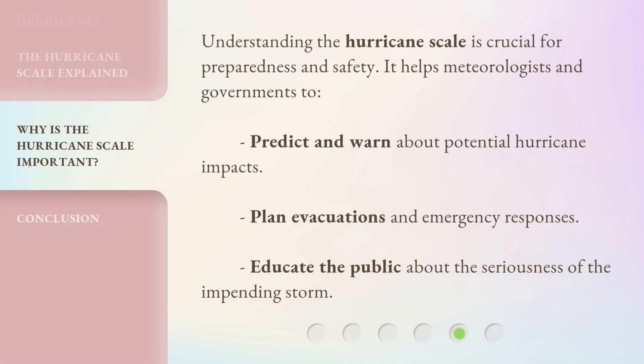Understanding the hurricane scale is crucial for preparedness and safety. It helps meteorologists and governments to predict and warn about potential hurricane impacts, plan evacuations and emergency responses, and educate the public about the seriousness of the impending storm.